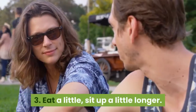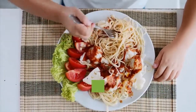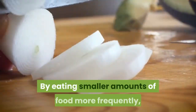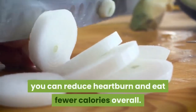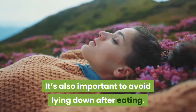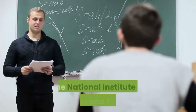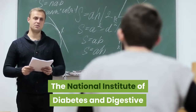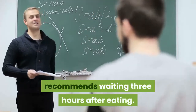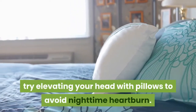3. Eat a little, sit up a little longer. Eating smaller meals puts less pressure on the stomach, which can prevent the backflow of stomach acids. By eating smaller amounts of food more frequently, you can reduce heartburn and eat fewer calories overall. It's also important to avoid lying down after eating, as doing so can trigger heartburn. The National Institute of Diabetes and Digestive and Kidney Diseases recommends waiting three hours after eating. Once you go to bed, try elevating your head with pillows to avoid nighttime heartburn.